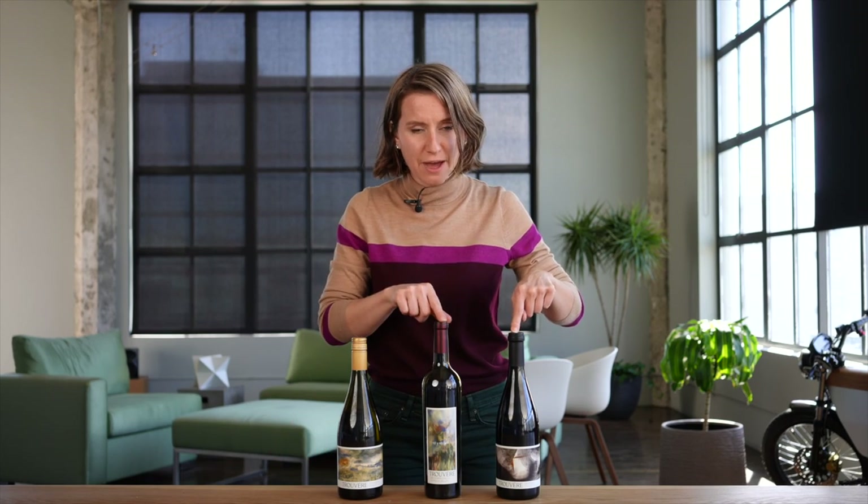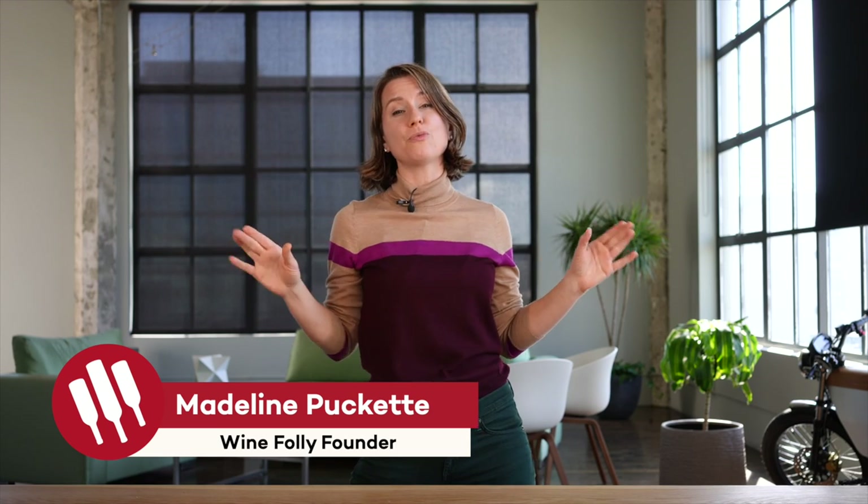These wines are from Oregon and none of them are Pinot Noir. What the heck is going on? This is Wine Unpacked, where we explore the world of wine one box at a time.